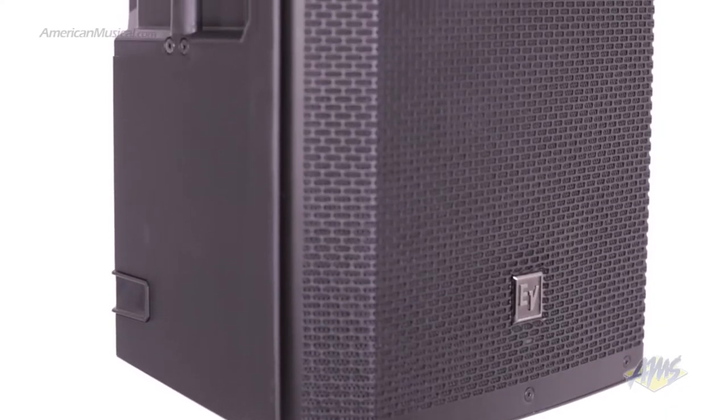When it comes to portable PA systems, current offerings can be divided into two types: traditional point source speakers and compact or portable line array systems. You might be wondering what are the differences and benefits of each of these designs, and in this video hopefully we can shed a little light on that for you.